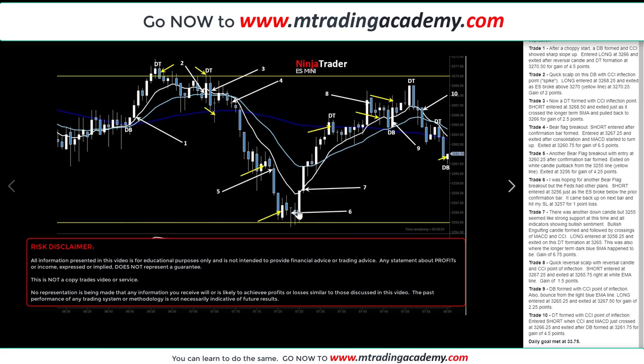A large bullish engulfing candle formed. Once it closed, the MACD crossed and the blue indicator crossed below. I used that as my confirmation bar and the next bar as my entry. Long was entered at 32.58.25. It went all the way up past the moving averages. Using the MACD, I stayed in the trade. When it got close to the dark blue long-term SMA, it formed a double top. I exited at 32.65 for a gain of 6.75 points.